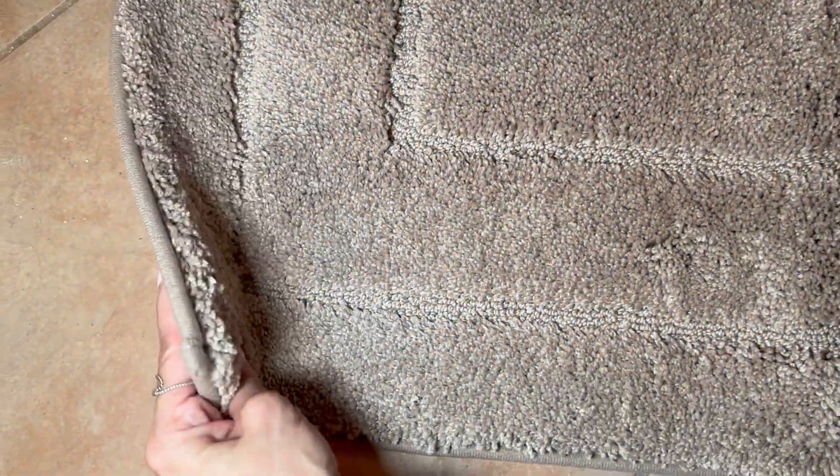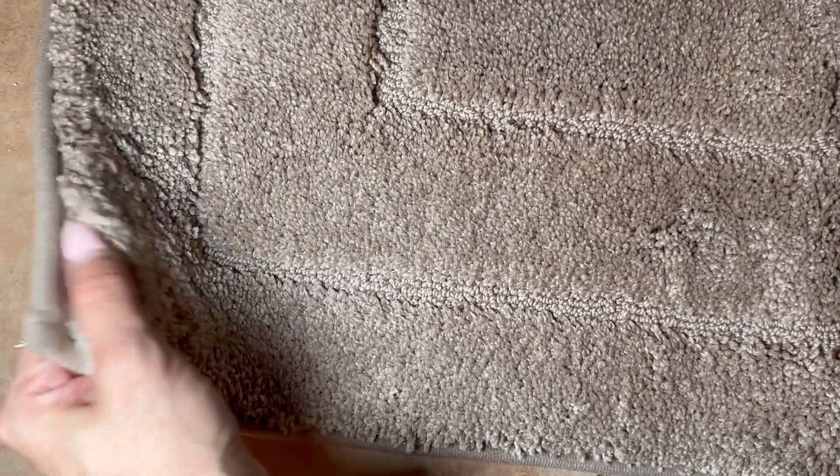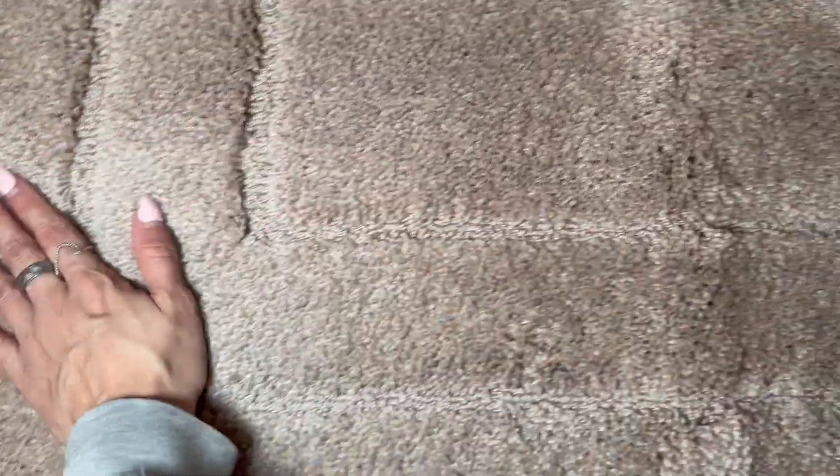If you look at the thickness of it, it's not super thick but it is a good thickness. You can see there's also this other soft material on top, so it does feel really nice and really soft. I'm looking forward to getting out of the shower and having this mat here.